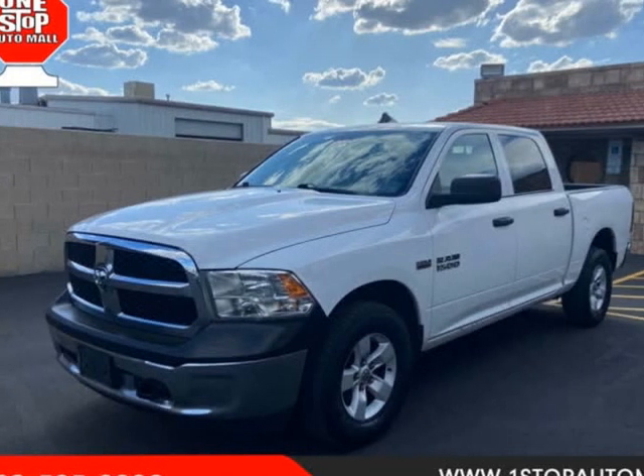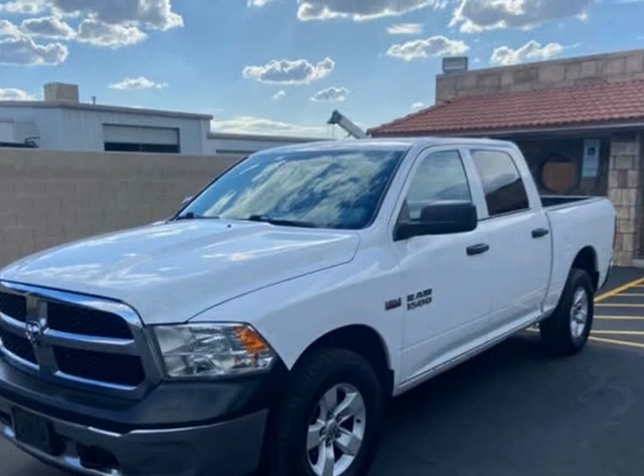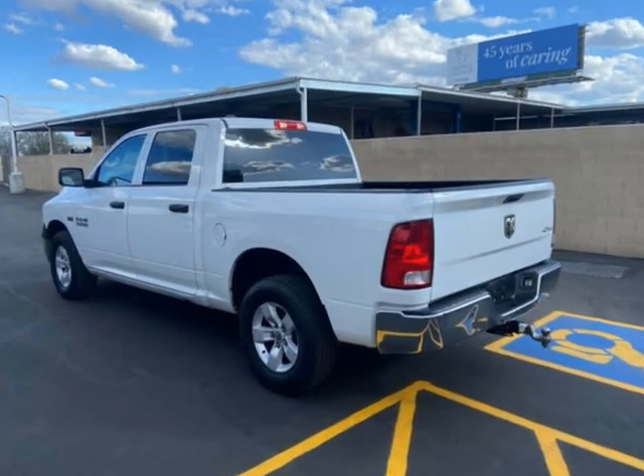This 2018 Ram 1500 is brought to you by One Stop Auto Mall. Features include air conditioning, cruise control, tinted windows, power steering, power driver seat, clock, and tachometer.